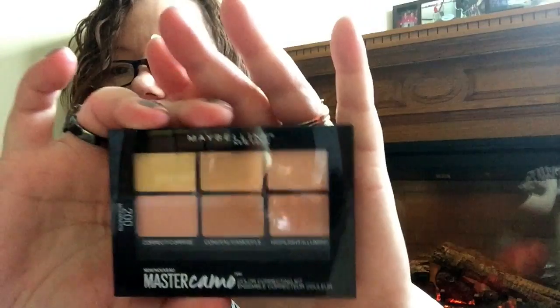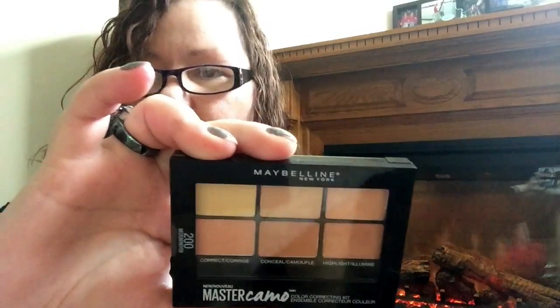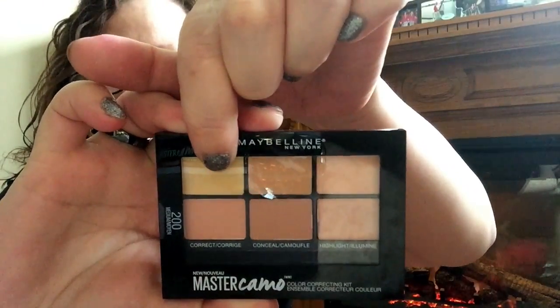This is the Maybelline Master Camo Color Correcting Kit in Medium - correct, conceal, and highlight. You get the yellow - I don't know why I keep wanting to call it orange - but that's yellow. It looks interesting and I'll let you know how it works.